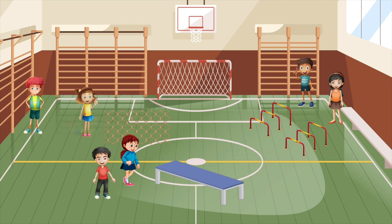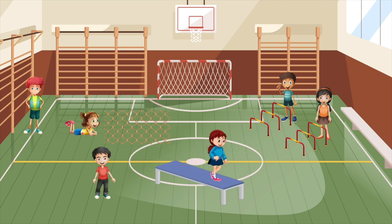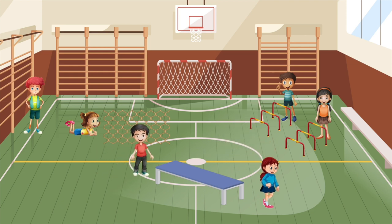Here we have a cargo net that children need to crawl beneath. We also have hurdles that children can hop and jump over, and a bench that children need to get on top of, do a fundamental movement of their choice, before safely dismounting. It's great to set up lots of different stations so children have many activities to try and don't have to wait as long because there are fewer people per station.